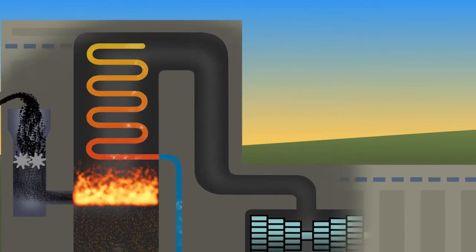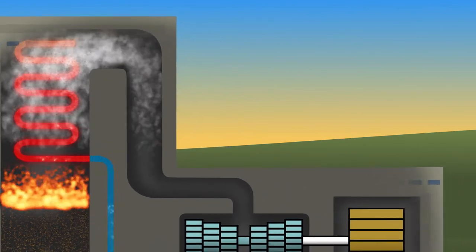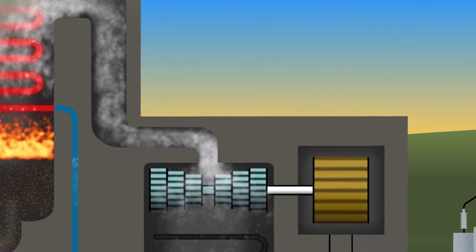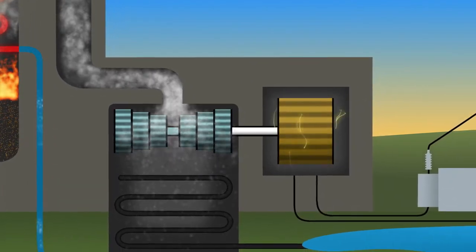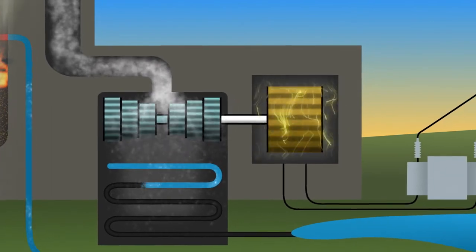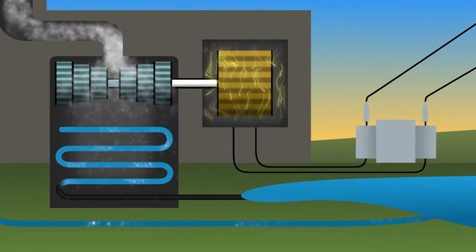The heat inside the boiler creates steam with intense pressure, enough to spin a turbine and a massive generator. The generator rotates long coils of copper wire inside powerful magnets, turning the spinning motion — that is, kinetic energy — into electricity. A condenser captures the steam, turning it back into water to be used again in the boiler.